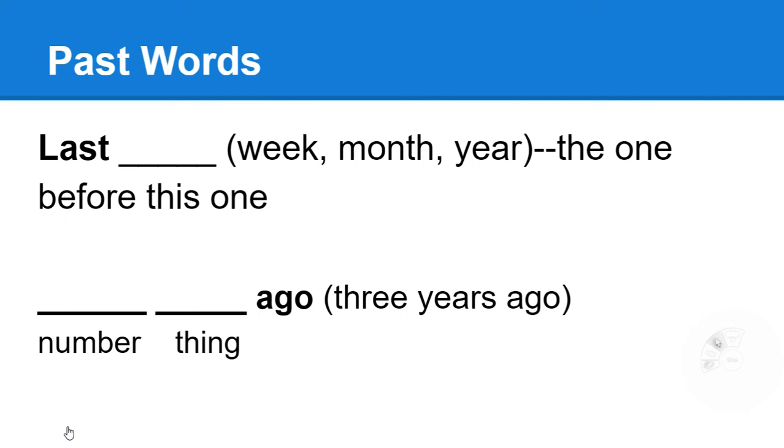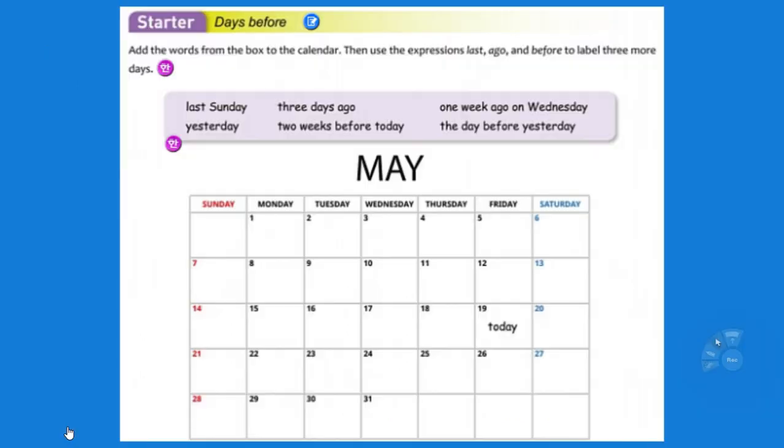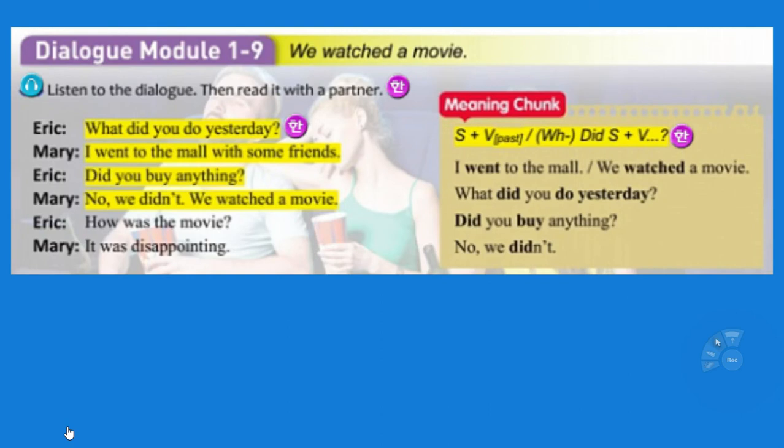Unit 9. Last week, last month, last year — it's the one before this one. Ago: three years ago. Yesterday. The day before yesterday. And number-thing ago on a day of the week: three days ago on Monday, three weeks ago on Monday, three years ago on Tuesday. It's 'on Tuesday,' 'on Monday.' Be able to talk about the calendar — what you did last Sunday, what you did today, what you did three days ago, a week ago on Wednesday, the day before yesterday. If someone says what did you do the day before yesterday and you don't remember, just say something. Just make a correct sentence: I played a video game the day before yesterday.